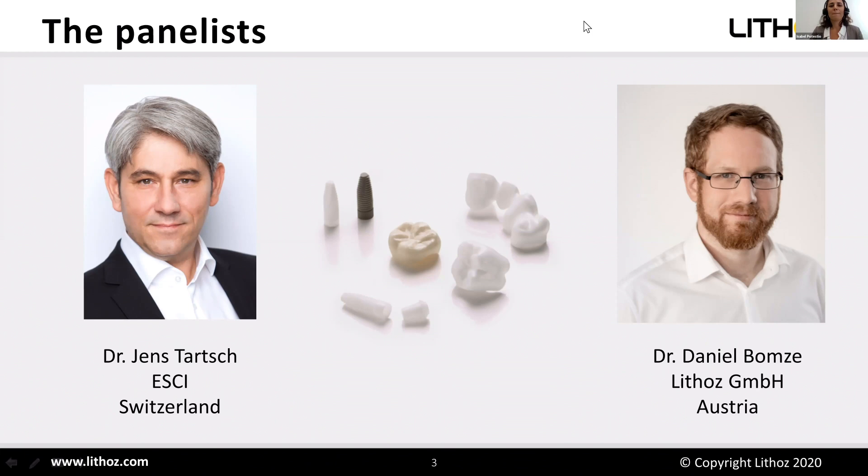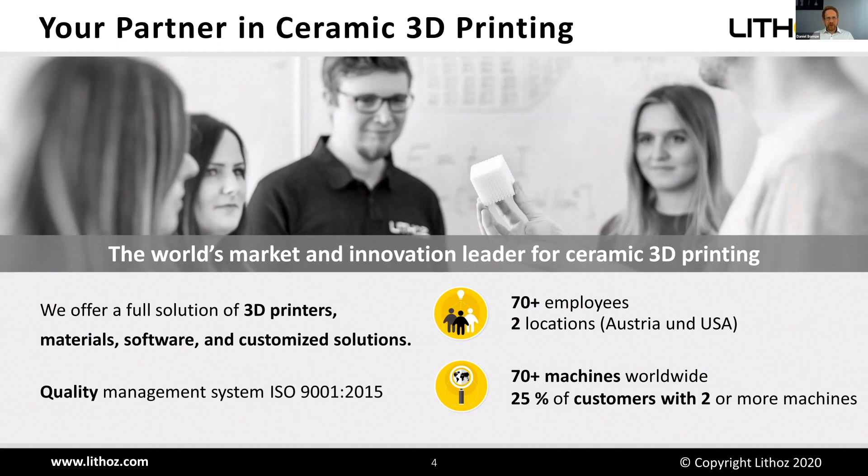Thanks a lot, Isabel, for the kind introduction, and welcome everybody to our today's webinar. I'm happy to present a bit about our technology. First of all, a bit about the company Lithos.